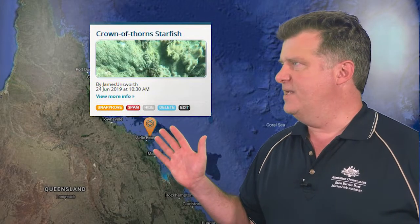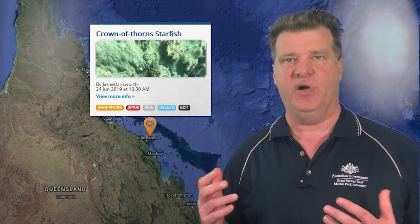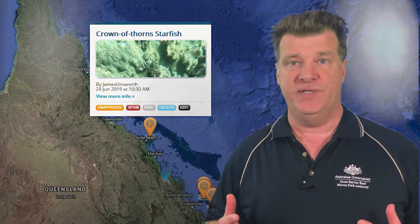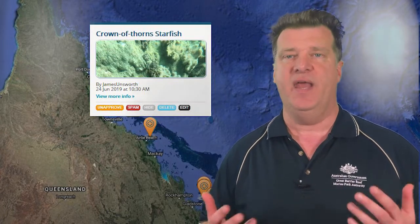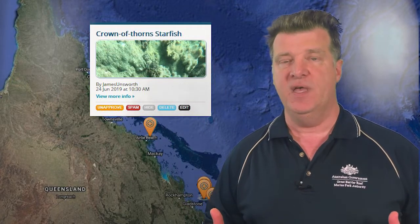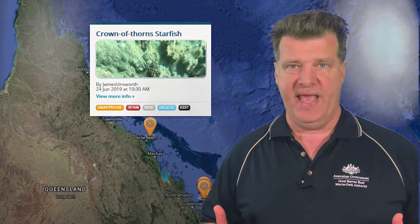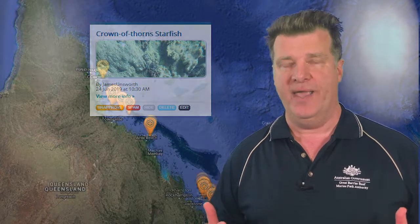This map here is an output from our Eye on the Reef program. This is a program where tourism operators, tourists, marine park rangers, and general members of the public can provide us with information about what is happening out on the Great Barrier Reef. So please download the app or visit our website and contribute to our Eye on the Reef.